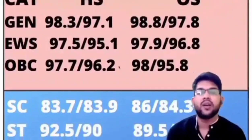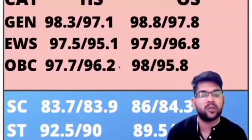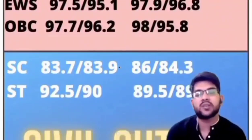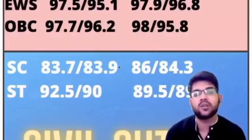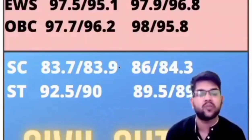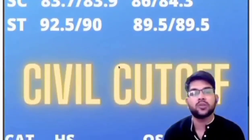For SC in Mechanical: home state: 83.7 and 83.9; other state: 86.0 and 84.3 percentile. For ST: home state: 92.5 and 90.0; other state: 89.5 and 89.5 for both male and female.